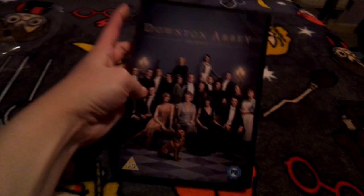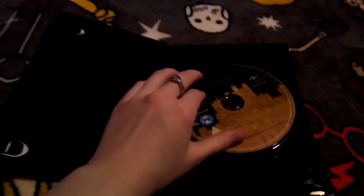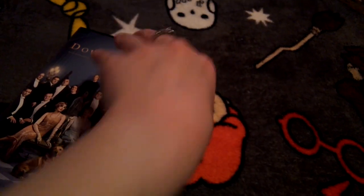I'm just gonna get this open. I've got this along with Grace today. Oh, it has the front, spine, and back again. And here's the disc — it's got the castle on it. Very nice.